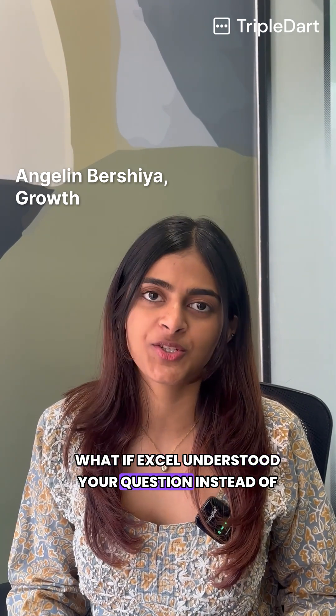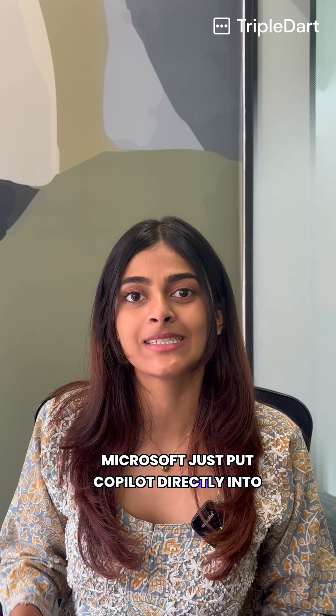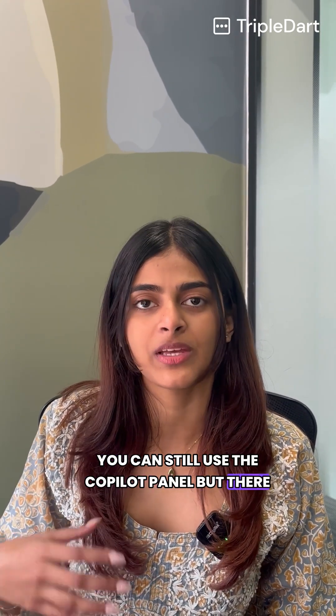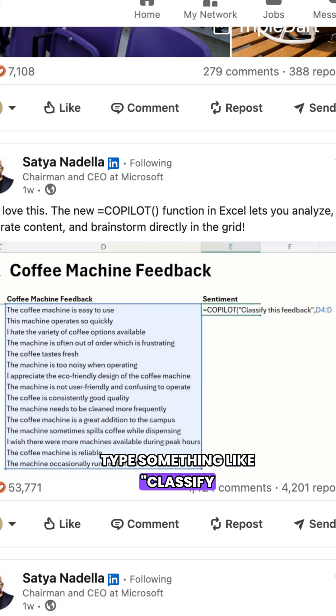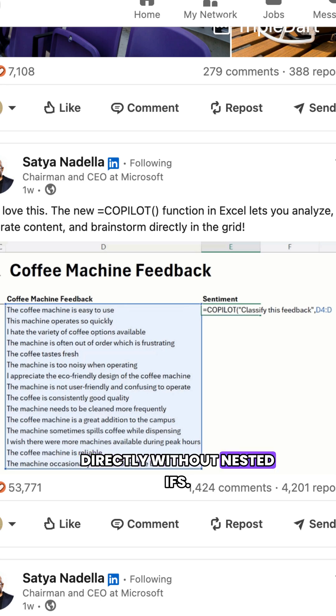What if Excel understood your question instead of your formula? Microsoft just put Copilot directly into Excel. You can still use the Copilot panel, but there is also a new Copilot function. Type something like 'classify this feedback from D4 to D18' and it fills the column directly without nested IFs.